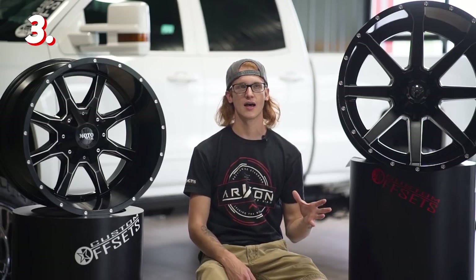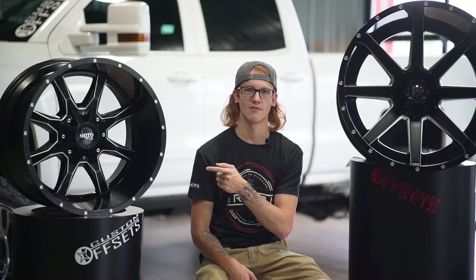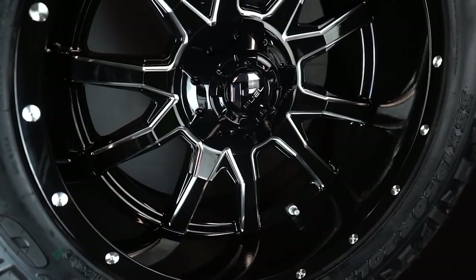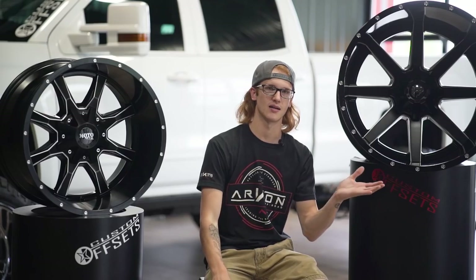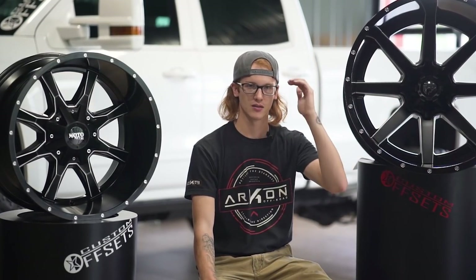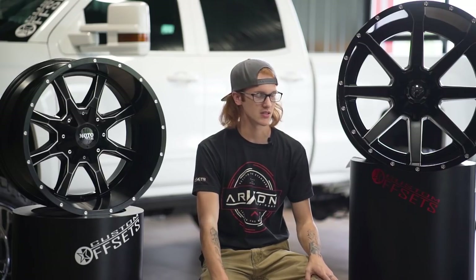So the third style is basically similar to the first one — same design, same concept — just thinner spokes. We've got the Fuel Maverick and the Moto Metal 970 here. Fuel also has the Fuel Vandal, which looks very similar to the Moto Metal 970, but it's got a split spoke, so it takes characteristics of the Maverick and a bit of the 970's influence with Fuel's own unique twist. Between the Fuel Maverick and the Moto Metal 962, they're basically both at the top of the game right now because everyone wants a simple, clean design. This one's a little bit thinner, the Moto Metal 962 is a little bit thicker, but same concept, same style, same design.